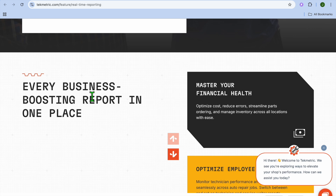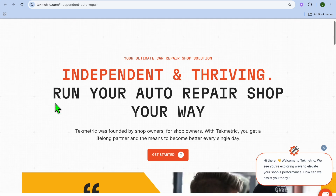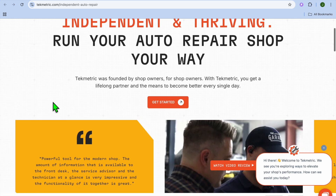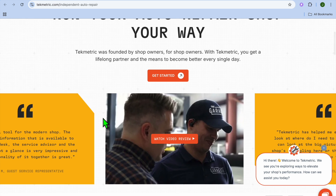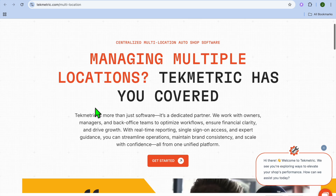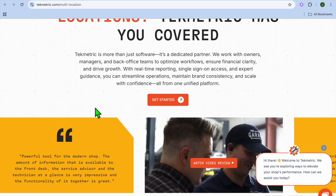These features aim to enhance both internal processes and customer satisfaction, leading to increased trust and repeat business. Now let's explore the different use cases for Techmetric. For instance, Techmetric would be a good option for independent auto repair shops. If you're looking to digitalize operations and improve service delivery, I would recommend Techmetric, as many people have used it and are currently using it to improve their auto shop. Also, if you have multiple locations, this is the perfect platform for you.